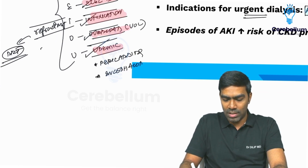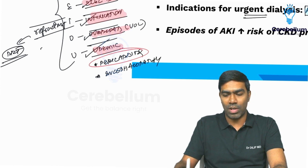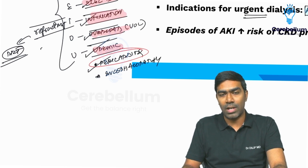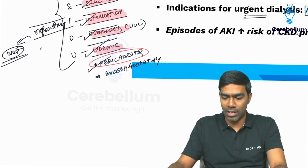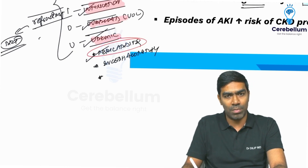Why is uremic pericarditis important? Because patients with uremic pericarditis are at high risk of tamponade. Uremia patients have platelet dysfunction, and on top of that, if you have pericarditis, there is a risk of bleeding into the pericardial space, which can compress the heart and cause a tamponade effect. So the risk of cardiac tamponade is very high.